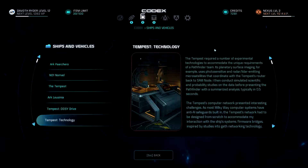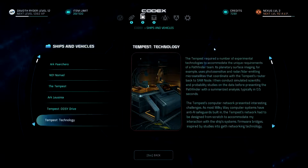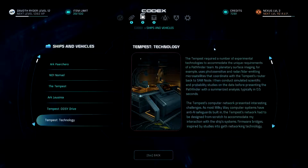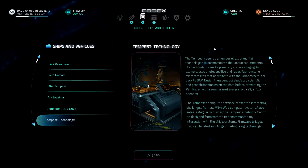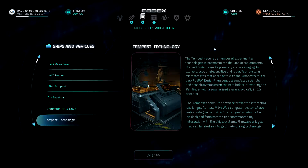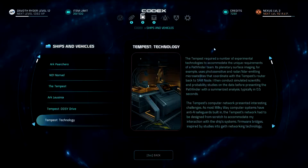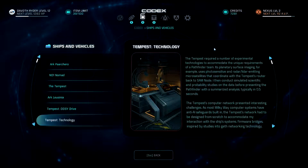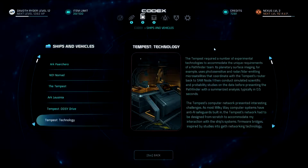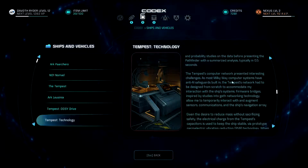We're going to start off with Tempest technology. The Tempest required a number of experimental technologies to accommodate the unique requirements of a pathfinder team. Its planetary surface imaging uses photosensitive and radar lidar-emitting microsatellites that coordinate with the Tempest, routing back to SAM node. SAM then conducts simulated scientific and probability studies on the data before presenting the pathfinder with a summarized analysis, typically in 0.5 seconds. The Tempest computer network presented interesting challenges as most Milky Way computer systems have anti-AI safeguards built in; the Tempest network had to be designed from scratch. Firmware bridges inspired by studies into geth networking technology allow SAM to temporarily interact with and augment sensors, communications, and the ship's navigation array.